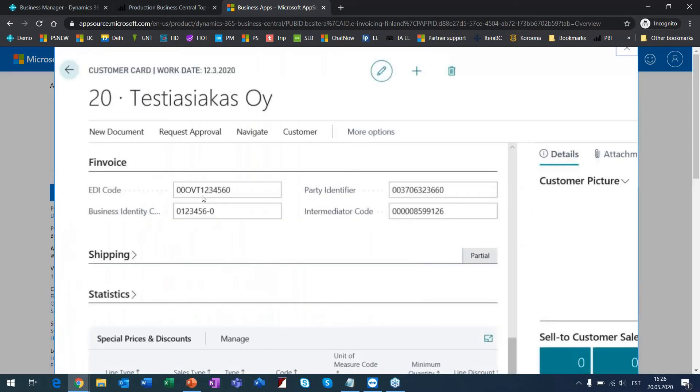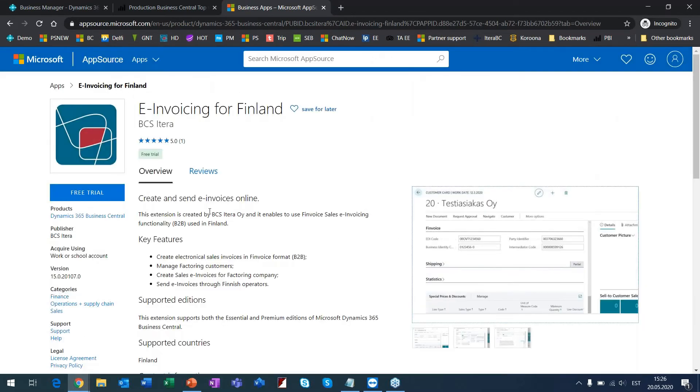Some apps are free and some have a cost. If you're using the cloud solution of Business Central, you can download and try apps right away. If you're on an on-premise solution hosted on your own server, you have to install the app into your solution manually.